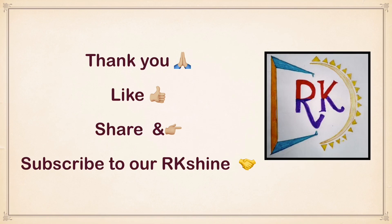Thank you. Like, share and subscribe to our RK Shine — A Joy of Learning.